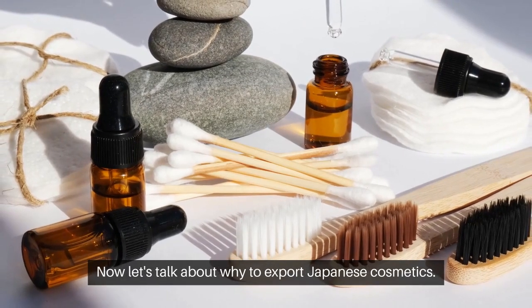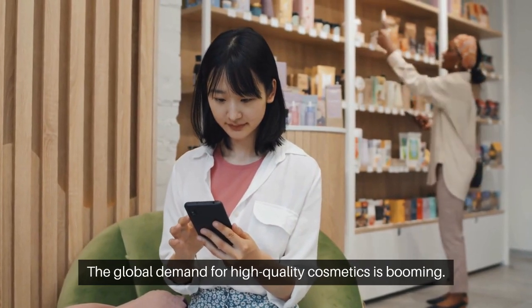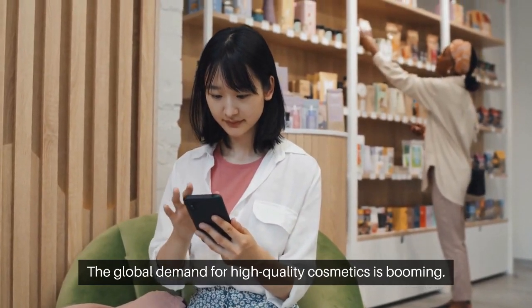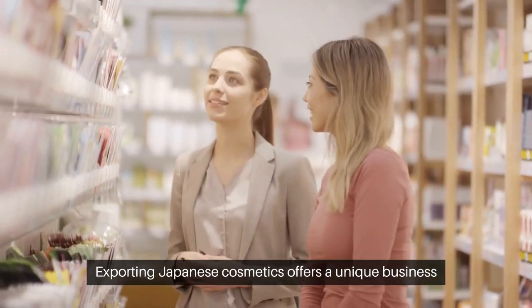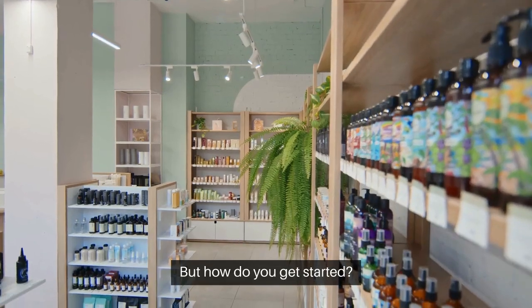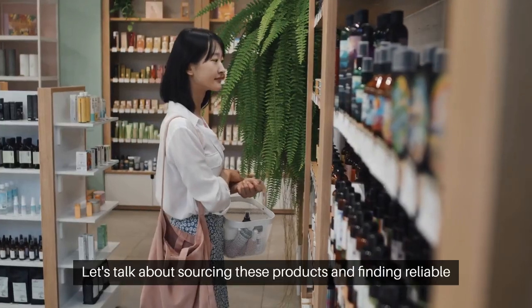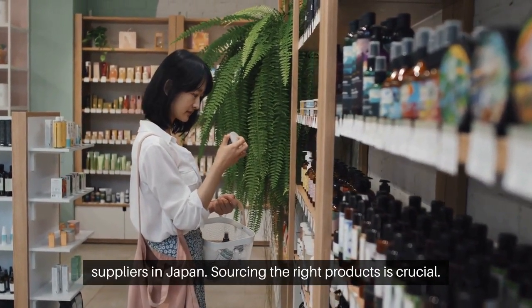Now let's talk about why export Japanese cosmetics. The global demand for high-quality cosmetics is booming. Exporting Japanese cosmetics offers a unique business opportunity due to their high reputation and demand. But how do you get started? Let's talk about sourcing these products and finding reliable suppliers in Japan.